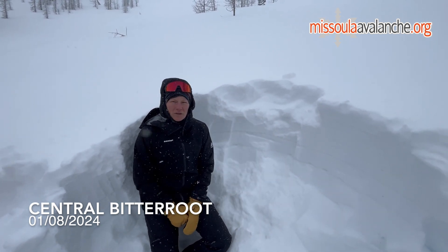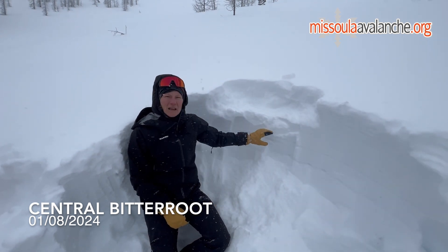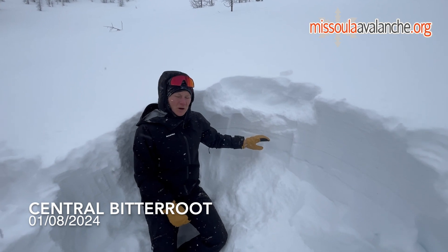Where we dug right here, we found quite a bit of soft unconsolidated snow at the surface sitting on top of a layer of buried surface hoar.